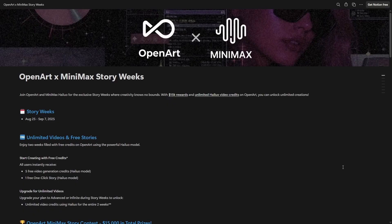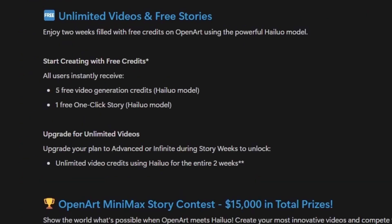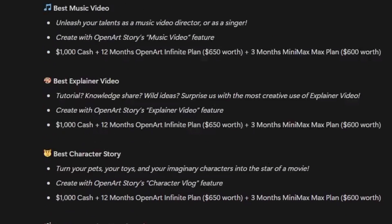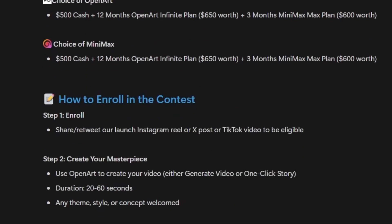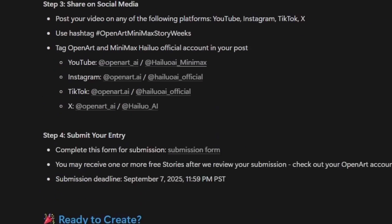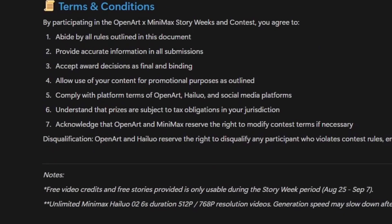OpenArt, who's sponsoring this video, has teamed up with Minimax, the maker of the Hylou video models, for Story Weeks — an event offering some deals like free video generation credits to use Hylou on OpenArt, and some creative contests with prizes including cash and subscriptions to OpenArt and Minimax. Story Weeks runs from August 25th through September 7th. There's a link in the description that'll take you over to OpenArt where you can get all the details on the promotions and the contests.